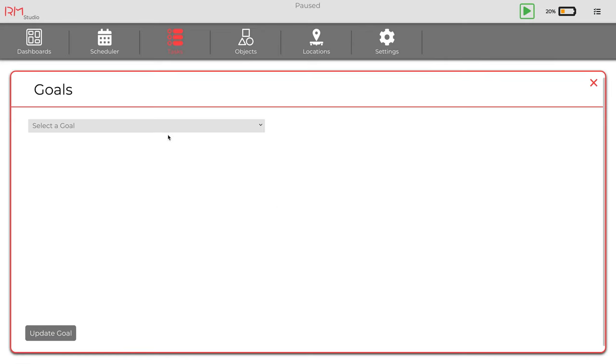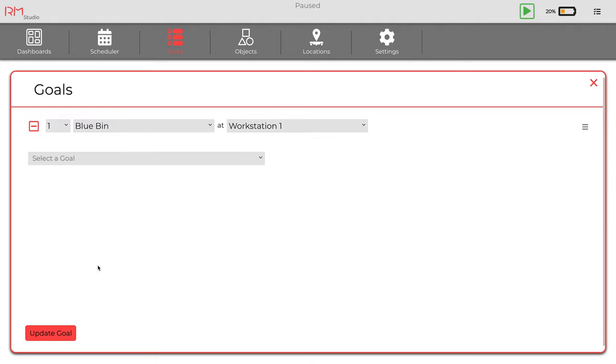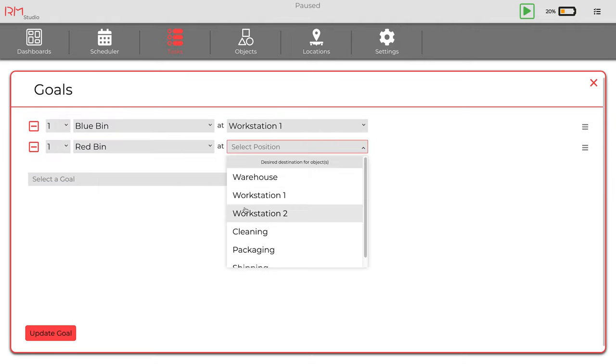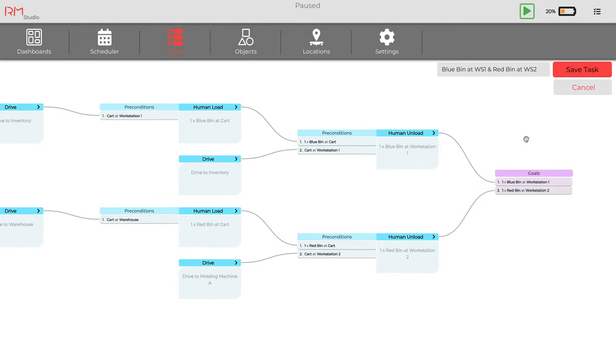Using RM Studio, you can now define tasks for Move to complete. Tasks describe the objects you want to transport and their destination. Our AI system will automatically come up with a plan for the robots to fulfill tasks in the best possible way, without any programming.